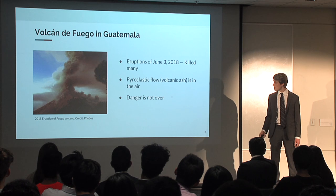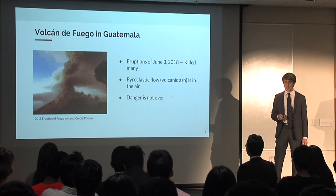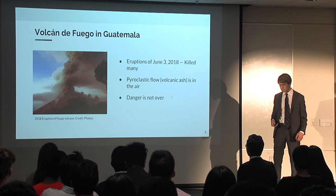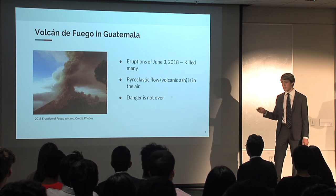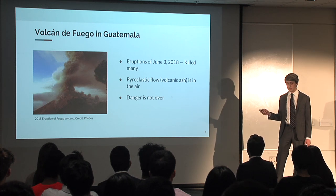In an eruption like this, we see smoke above the volcano, and some of that smoke is actually pyroclastic flow. When the eruption settles down, the pyroclastic material is resting on the ground, but unfortunately the danger is not over.